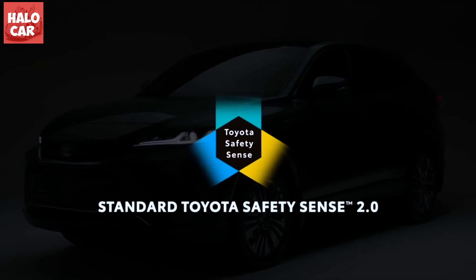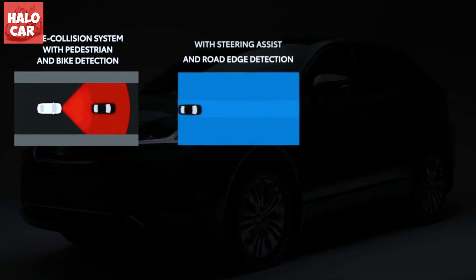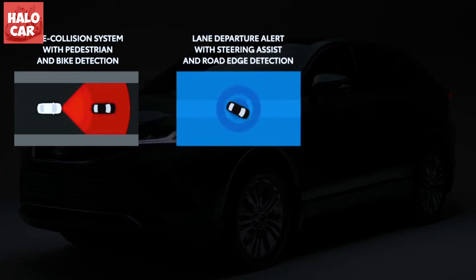An 8.0-inch touchscreen is standard on the Venza and stands proudly atop the SUV dashboard. A larger 12.3-inch display is optional on the XLE and standard on the Limited.